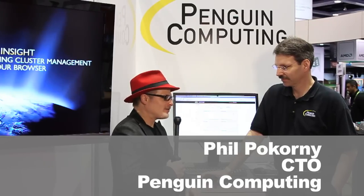Hi, I'm Rich with InsideHPC. We're here at SC11, and I'm here with Phil Picorni, who's the CTO of Penguin Computing. AMD is really shipping now the Interlagos, and you guys had a number of significant shipments there. Can you tell us about those?